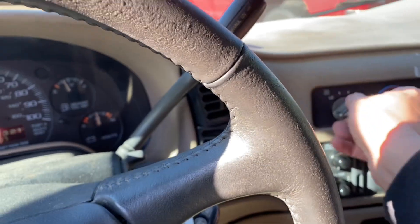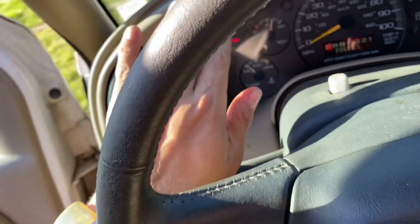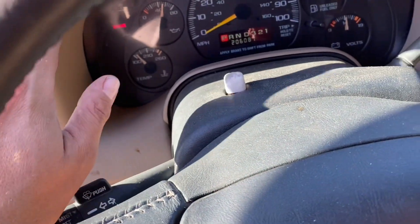How about AC? Let's try. Come on, baby. Got AC — yeah, it's getting cold. Got a little bit of AC coming out. Yeah, there's AC. Awesome.